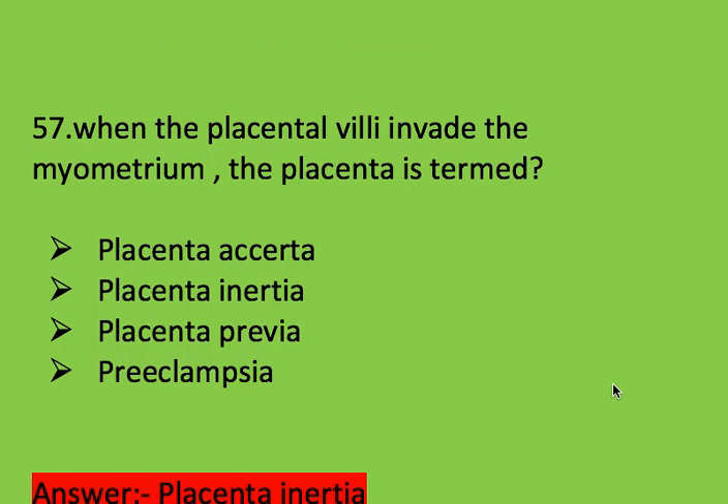Next question: when the placenta invades the myometrium, the placenta is termed? Options: placenta accreta, placenta increta, placenta previa, and preeclampsia.